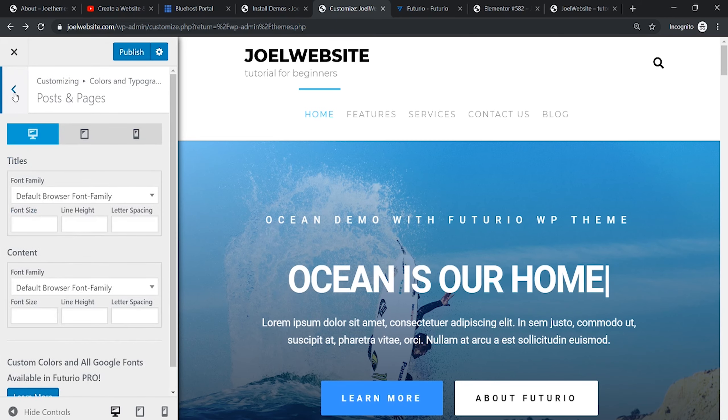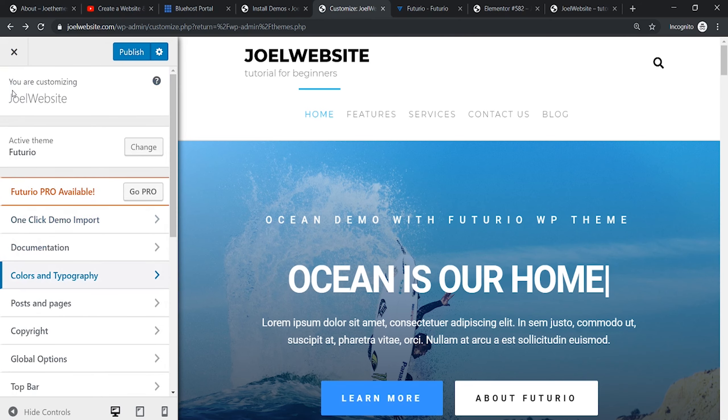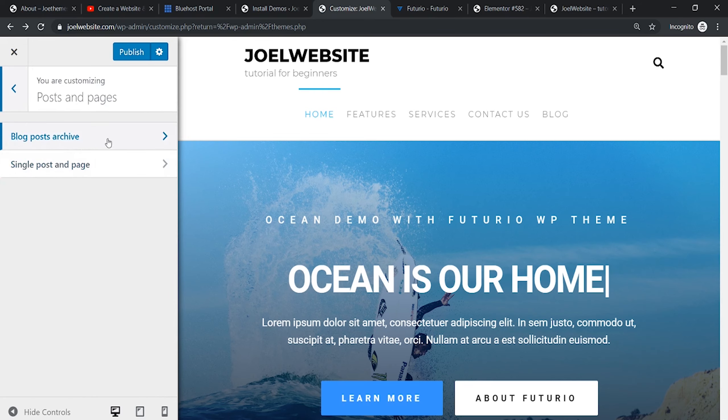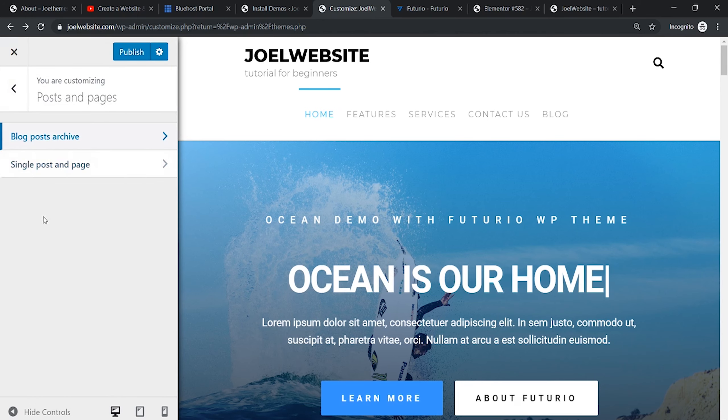There's an option to change the main menu, the top bar can be customized, and fonts can be adjusted. Let's go to the other sections to see posts and pages. It gives you a lot of settings you can adjust as per your liking. You can preview changes live and once you're satisfied you can publish them.